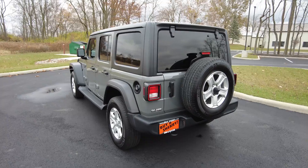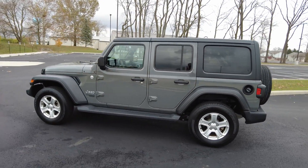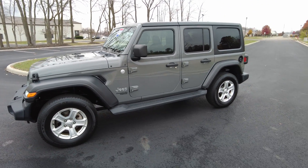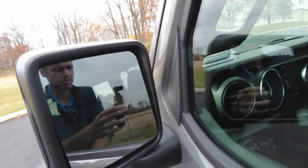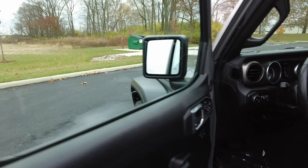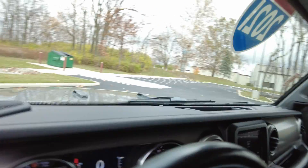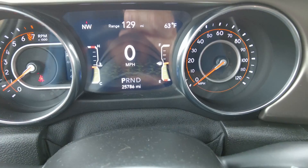It's a one-owner vehicle, bought brand new here at our dealership and just traded in for another new car. Really nothing wrong with it — really clean, no weird smells, drives great. It still has a remainder of factory warranty too, so there's that peace of mind. I always prefer to buy vehicles like this that aren't quite new but really close to new, so someone else has already taken most of the depreciation out of them.